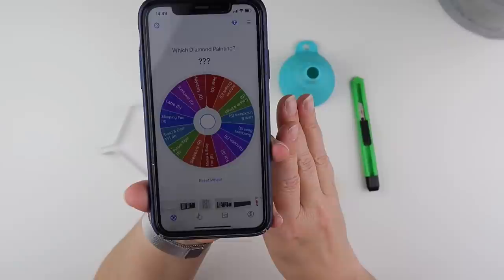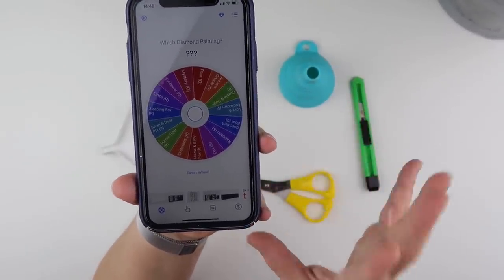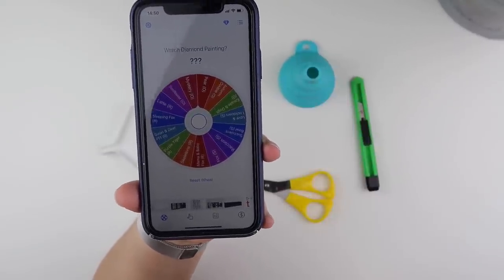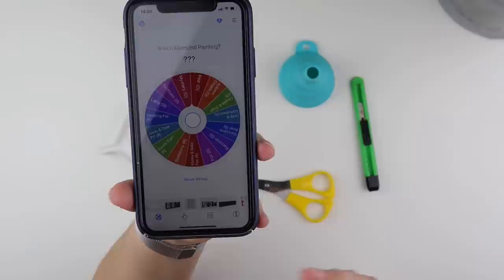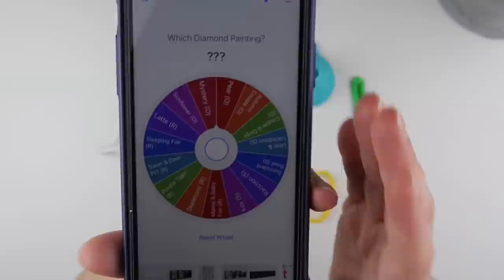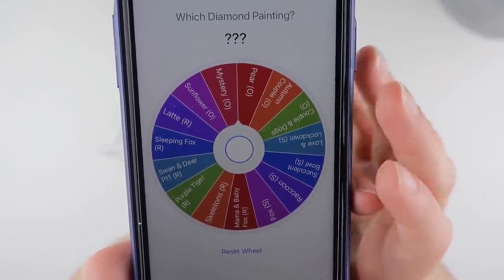I also have my Minions which is a big one, and then I want something else that can be done maybe a bit quicker, maybe a bit easier — something that will bring me some more de-kitting videos. I like to vary what I'm doing, so I thought we'd let the app decide.